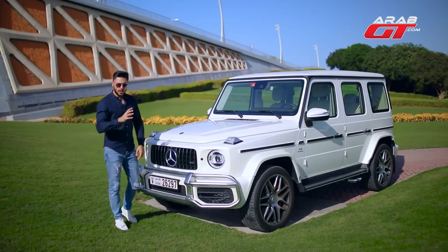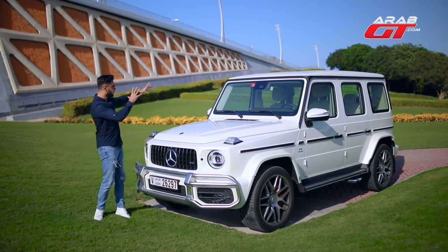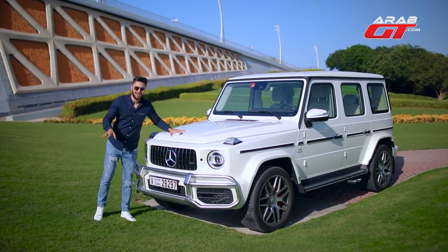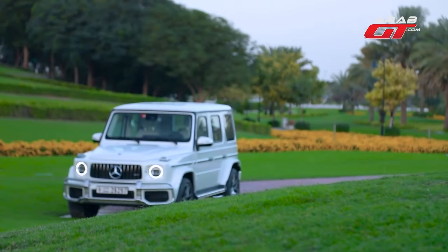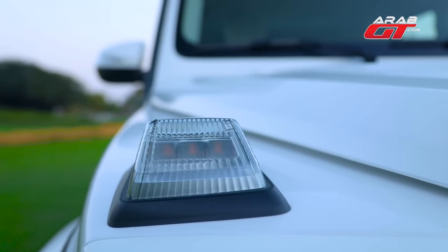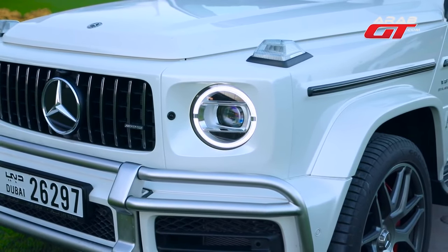Mercedes was very clever when they considered what people admired in their cars, such as the boxy shape, the design, and the identity of the car. After all, this is an off-road car — a body on a frame, a separate chassis attached to a separate body. The car kept its box shape, kept these front turn signals, and the same ring-shaped headlights, but with some modifications.